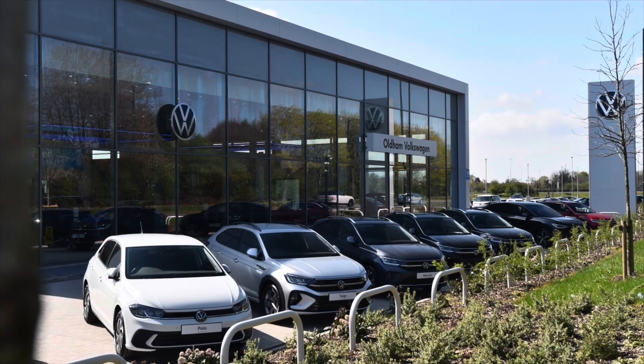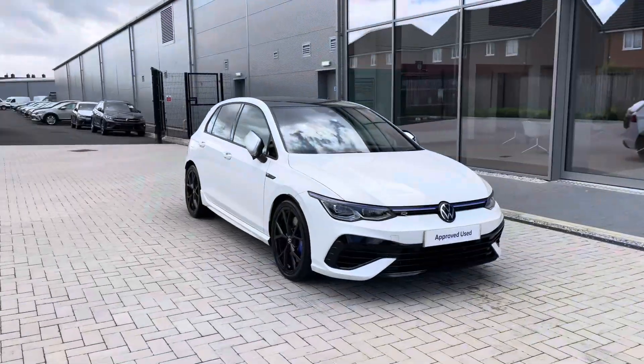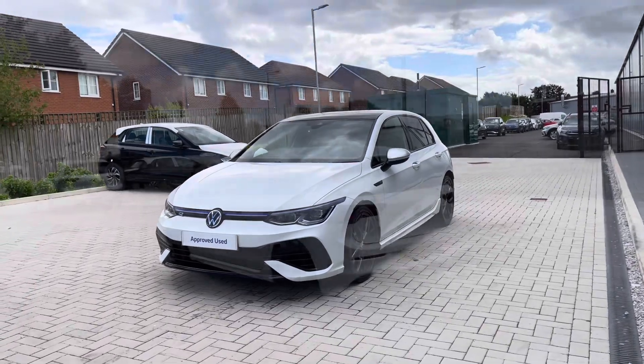Hello from Olden Volkswagen, my name is Dylan and today I'm going to be showing you around this approved used Volkswagen vehicle. The Golf Mark 8 R, 2 litre TSI 4Motion and a whopping 320 PS is available at Olden Volkswagen and it looks remarkable.